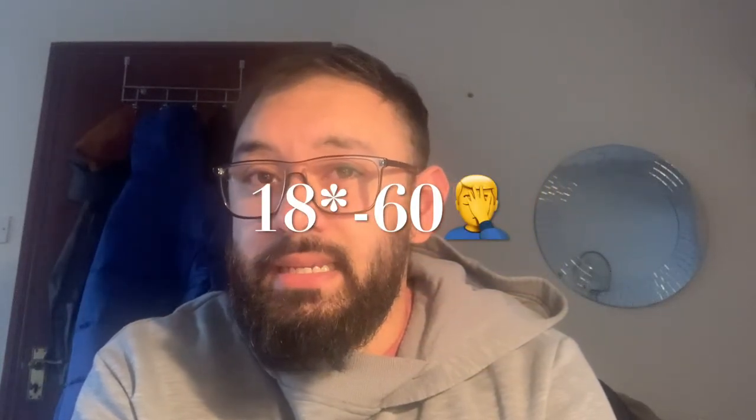Here's an example: if you're 18 years old now and open a Lifetime ISA, putting in £4,000 per year until age 60 — that's 42 years — you'd contribute £168,000. The government's 25% bonus adds £42,000, giving you a total of £210,000 in that Lifetime ISA for retirement. That's a great result.